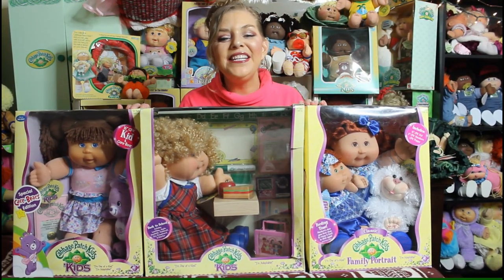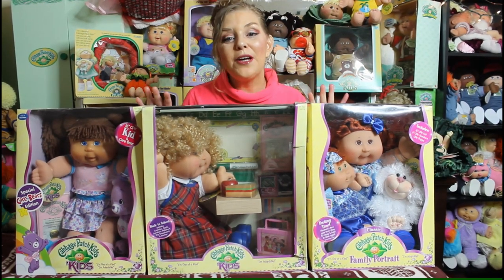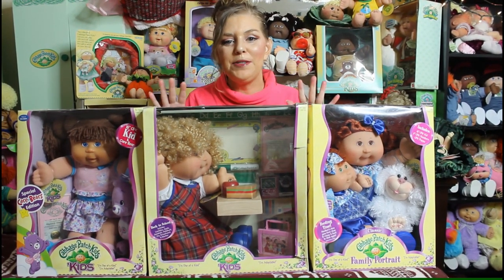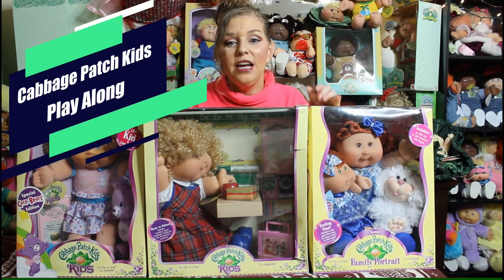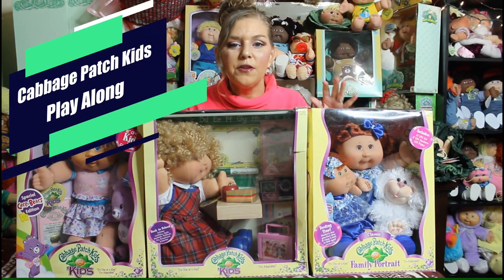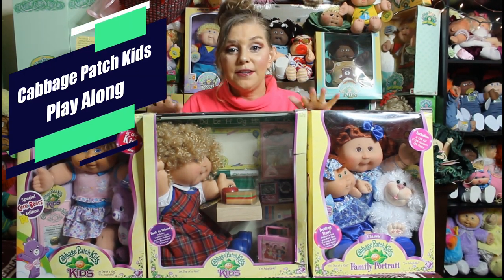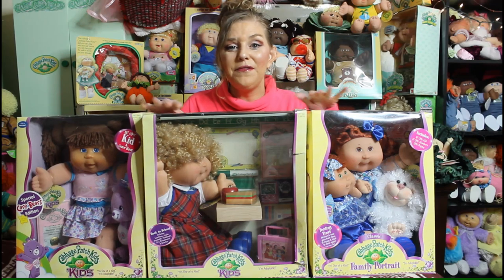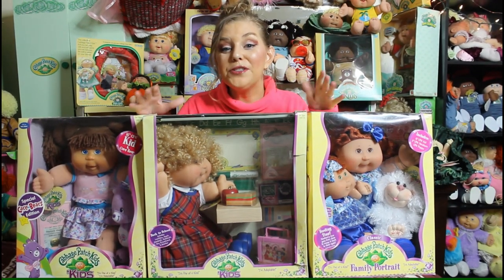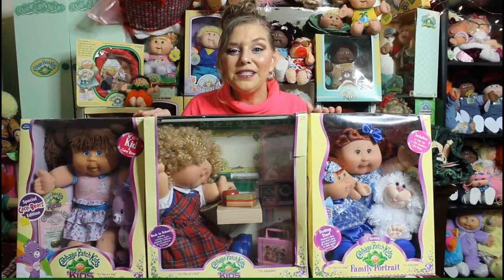Hi everyone, welcome to Dee's Cabbies and Vintage Toys! I'm so excited today because we're going to talk about some of my favorite Cabbage Patch Kids — the Play Along kids. One of the reasons I love them so much is because Play Along created these amazing special edition sets. I have a few here in front of me, but I'm actually going to show you my whole collection of Play Along special edition sets, so stick around.